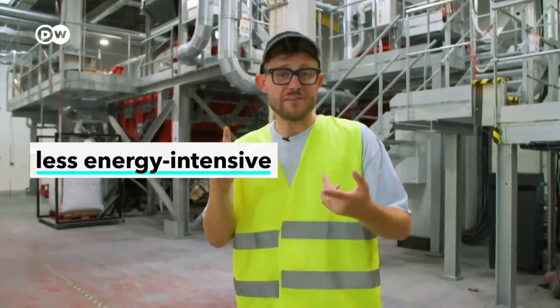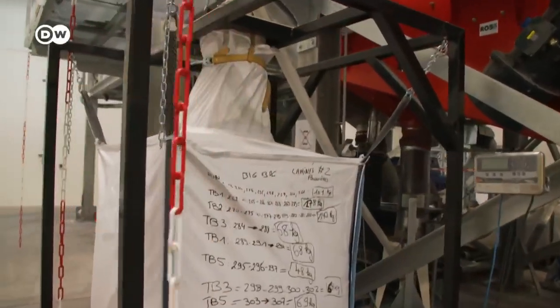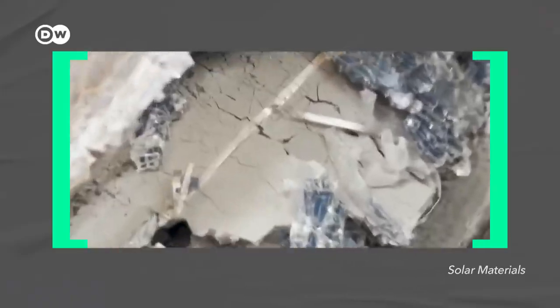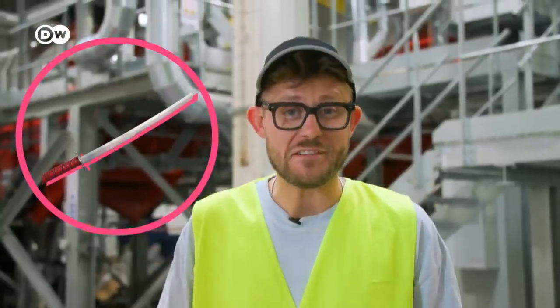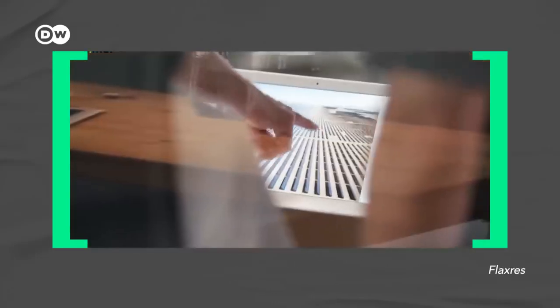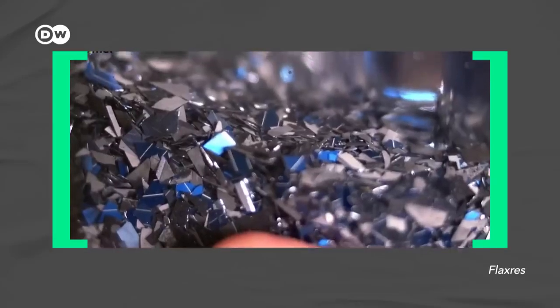This isn't the only way to recycle solar panels. Other companies are trying mechanical recycling — it's less energy intensive, costs less, and you don't need to deal with chemicals afterwards, though recovery rates can be lower. Firms like Solar Materials in Germany use heat like ROSI at the start but no chemical steps. In Japan there's the hot blade method, where a really hot sharp knife separates the glass from the rest. Another German company is hitting the solar panels with lightning, which bursts them into several sortable components.